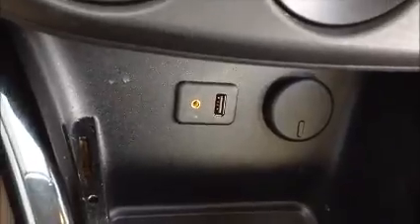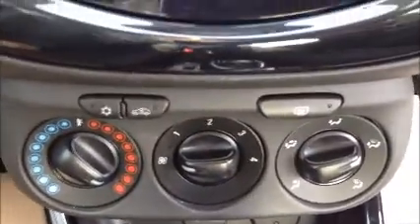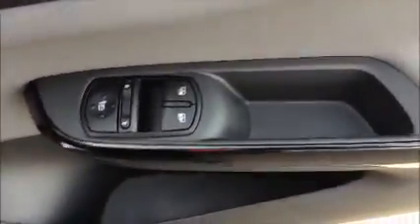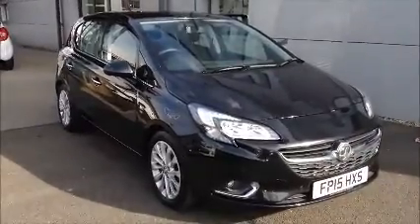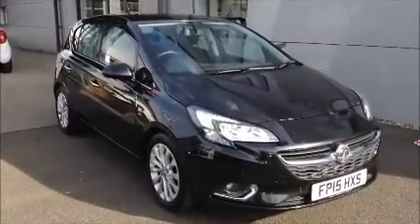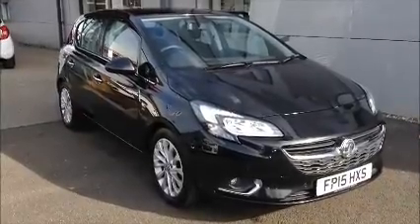It also has AUX and USB connection. It comes with climate control, front electric windows, and electric mirrors. You can reserve this vehicle online with a £100 refundable deposit, or call our internet sales team to arrange a convenience appointment.